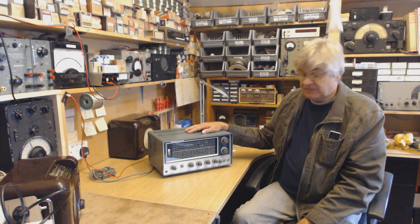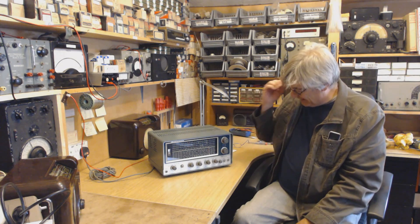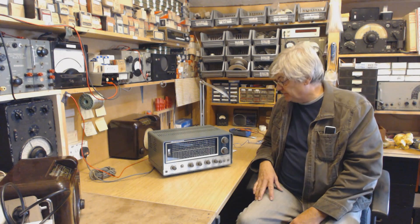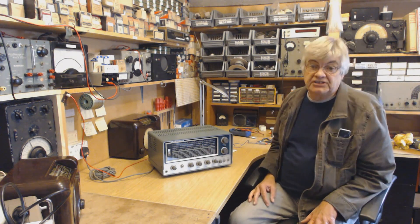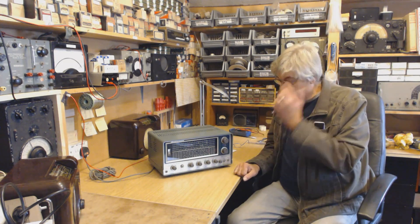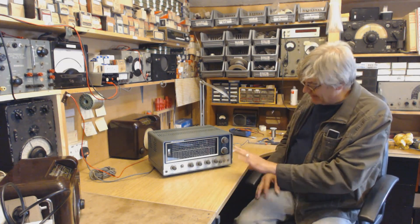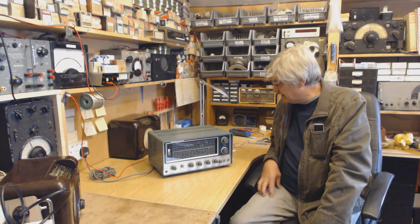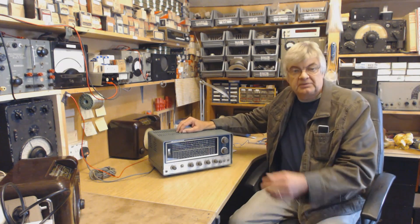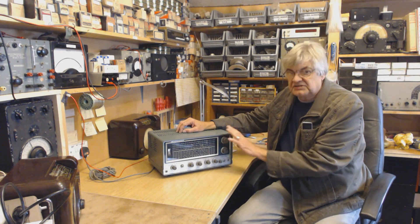Anyway, I bought the receiver from him, took it home. I remember lugging it home and setting it up — I was amazed. I don't know what happened to it unfortunately, it's gone. I remember to this day setting it up on my bench. I had in my little shack — as it was called then — lived with my parents, garden shed, that was my shack. Plugged the aerial in, tuned around, absolutely amazed, I was delighted. At the time I was used to a 19-set receiver, and this knocked spots off that.